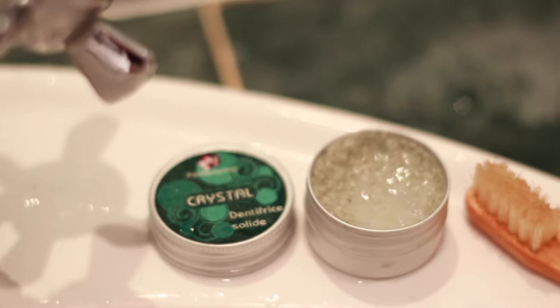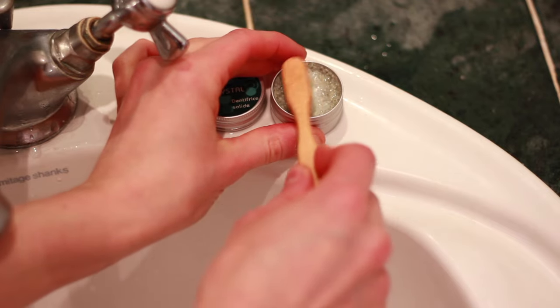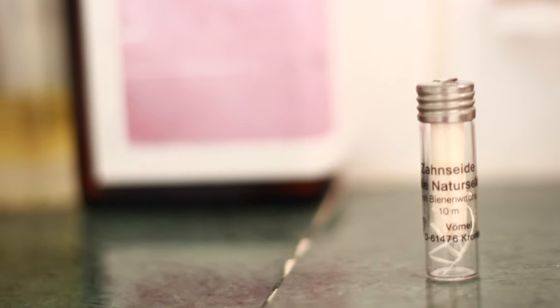I normally use bicarbonate of soda to brush my teeth, but I recently found this tooth crystal and let's just say I was intrigued. I think it would be great for traveling because it comes in a little container and you can buy a refill as well — I really enjoyed using it. If I do remember to floss, which I try to most days but honestly don't manage every day...